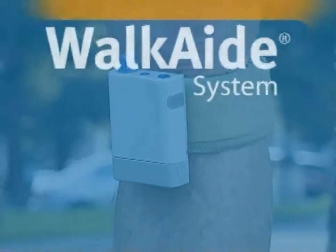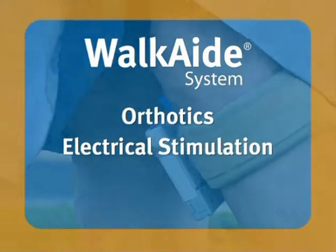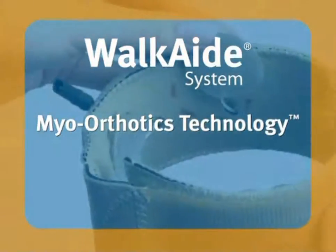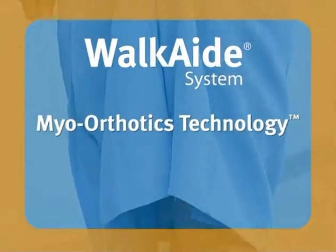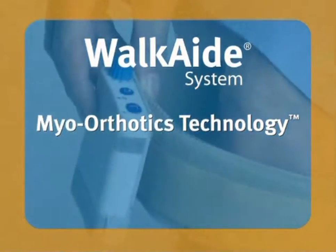Now there's a revolutionary new option in the treatment of foot drop called WalkAid. WalkAid is the first medical device in the world developed using myoorthotics technology, a recent breakthrough in medical science. Myoorthotics technology represents the merging of orthotic technology, which braces a limb, with electrical stimulation, which restores specific muscle function. By stimulation, we can activate those muscles and get an active orthosis rather than simply holding the leg in one position, offering a whole new realm of function for people.